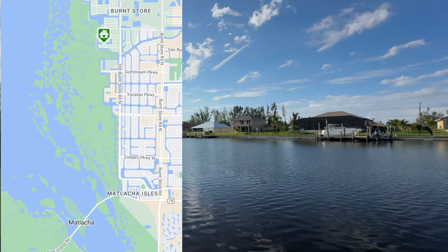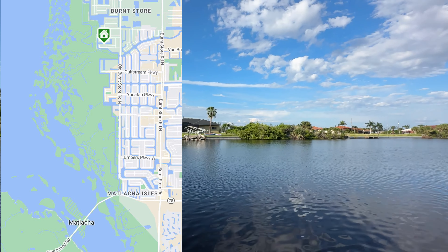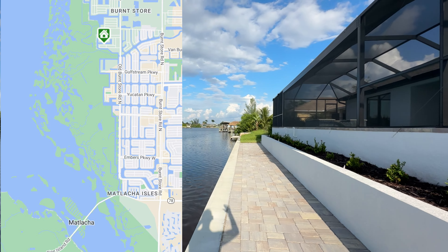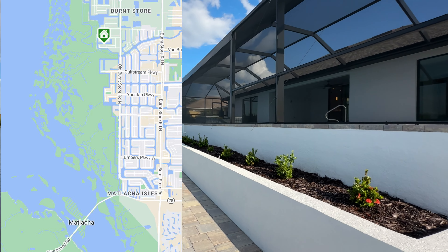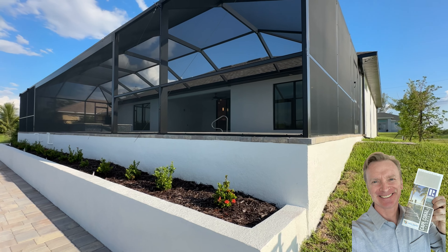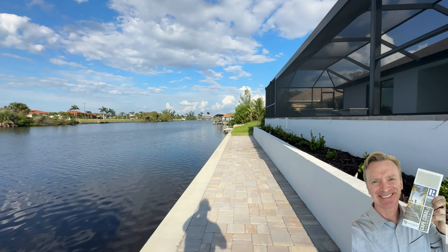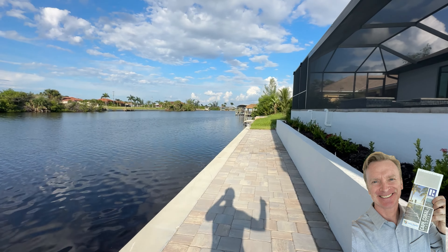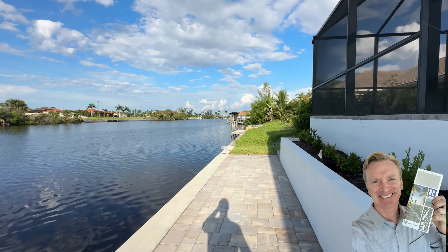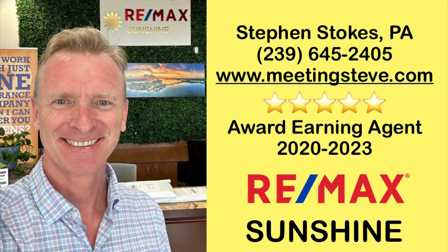This whole house is on a reverse osmosis water system, which is nice. You're one minute from the spreader, and there's flood insurance already in place on this home which you can assume if you choose. You can see the location there — for the price, this is a great home, great new construction. If you're interested and would like to know more, or if you'd like me to send you a map and information about the area if you're out of state, just reach out: 239-645-2405. My name is Stephen Stokes, I'm with RE-MAX Sunshine. Please subscribe to the channel, leave a comment — I put up a couple of videos a week. Thanks for watching, we'll see you next time.